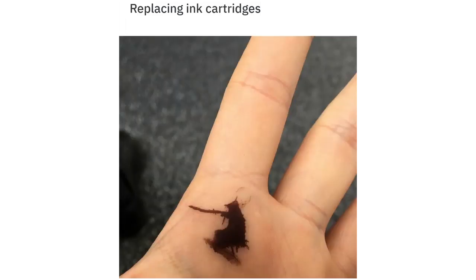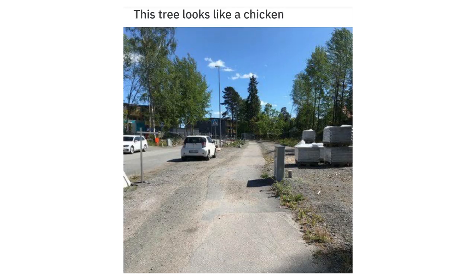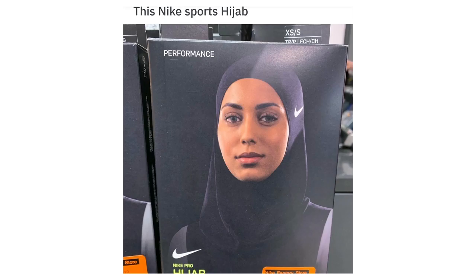Replacing ink cartridges and got ink on my hand which resembles a samurai. This tree looks like a chicken. This Nike sports hijab.